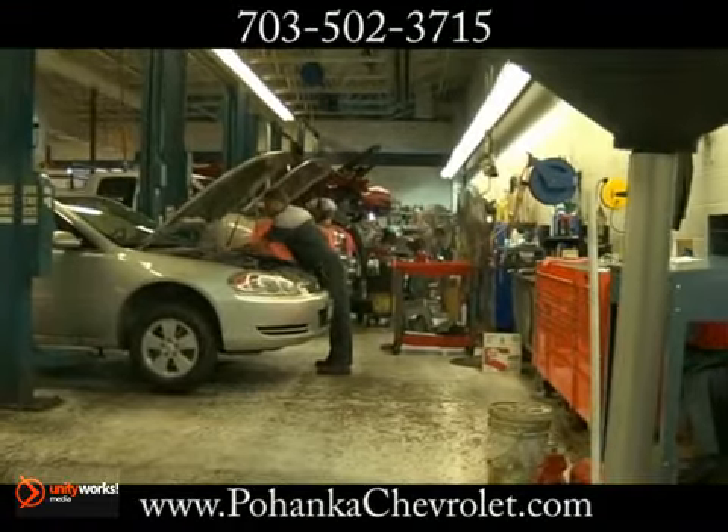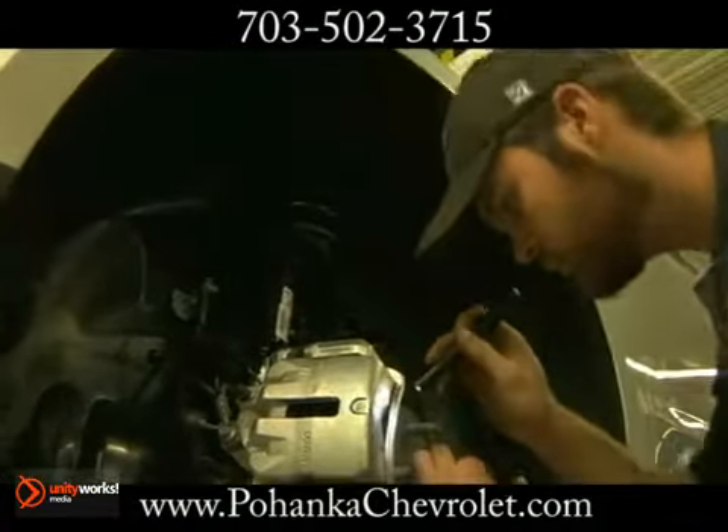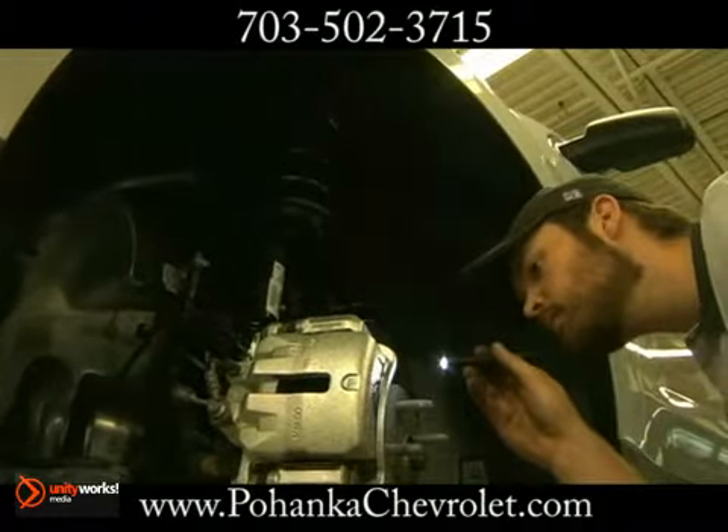Our Chevrolet Authorized Service Center is the choice for all your maintenance needs. Nobody knows your vehicle better than a factory authorized service facility like ours.